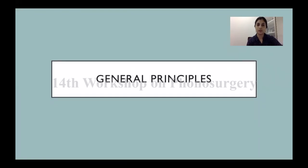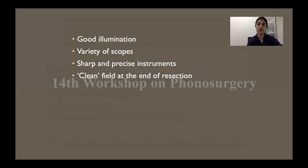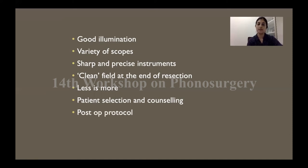Some general principles when operating on the larynx: always have good illumination and high-quality equipment with good magnification so you can see the minutest detail. Have a variety of scopes available and use the most appropriate one. Use precise and sharp instruments — scissors, sickle knives — and make sure your laser has good alignment and perfect firing. Clean up the field at the end of resection; you don't want char or foreign particles over your operated site. Less is always more. Patient selection and counselling regarding potential complications — especially in airway cases or malignancies — is very important. Always have a set post-operative protocol regarding antibiotics, hospital stay, and voice rest. Give the patient an idea beforehand about the need for voice therapy; one cannot stress enough its importance in the post-operative period.